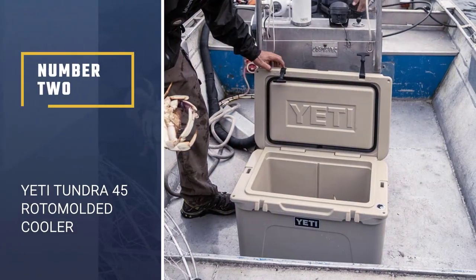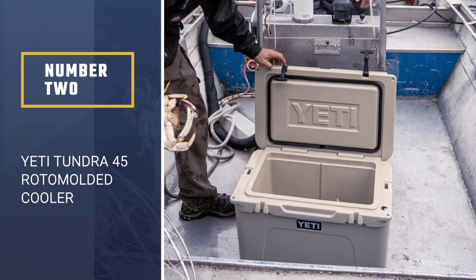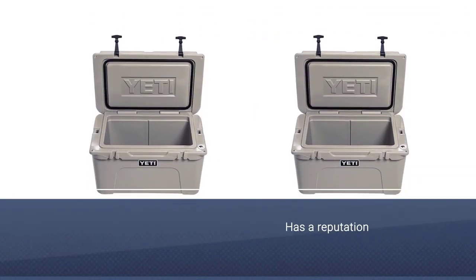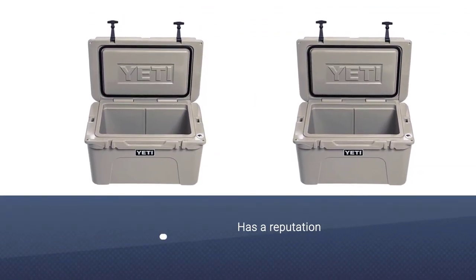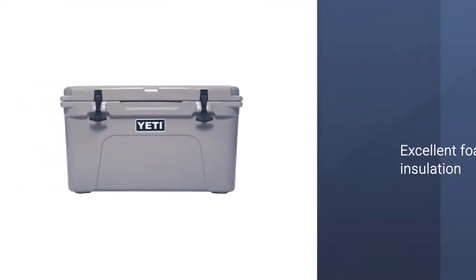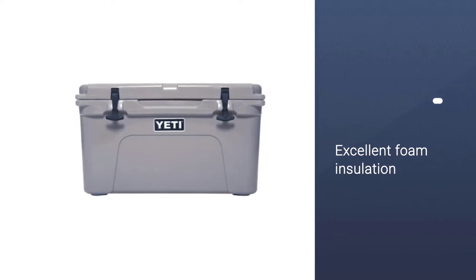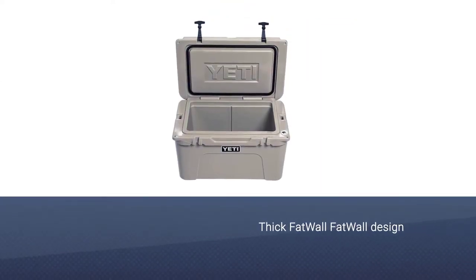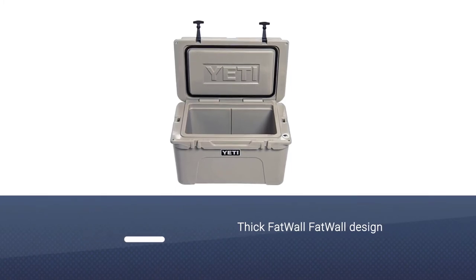Number 2: Yeti Tundra 45 Roto-Molded Cooler. It's no surprise that the Yeti Tundra has a reputation for being a leader in the roto-molded cooler industry, with its excellent foam insulation and rugged design. The cooler's thick fat-wall design has 3 inches of Yeti Permafrost foam insulation, enough to keep it cool for 6 days.